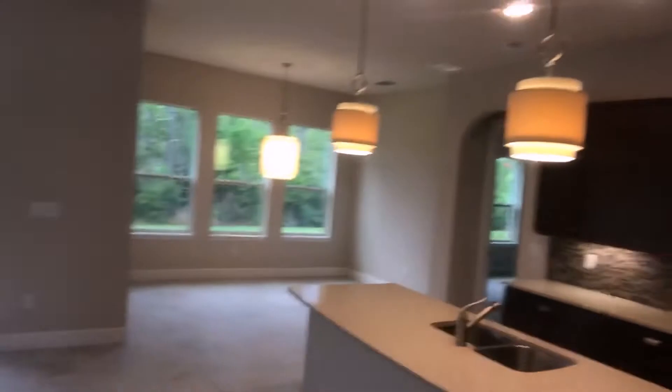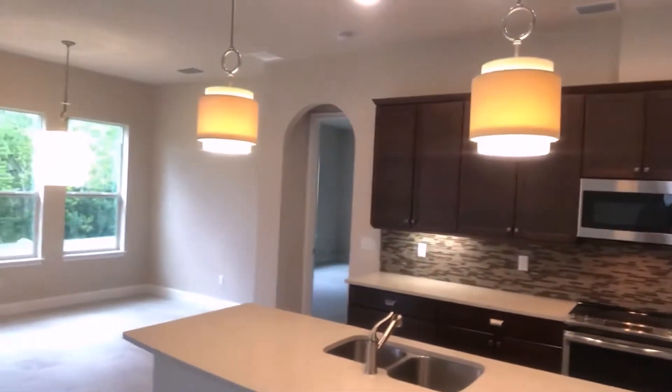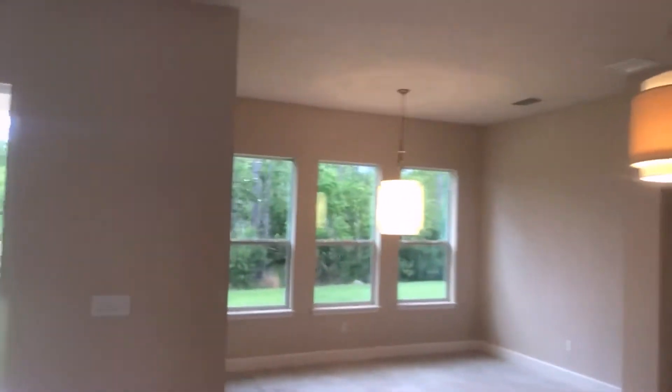Let's move into the main part of the home. This is a gathering room with a tray ceiling. Kitchen is to our right — 42-inch cabinets, lots of counter space, very large island. And to our left is the dining room.